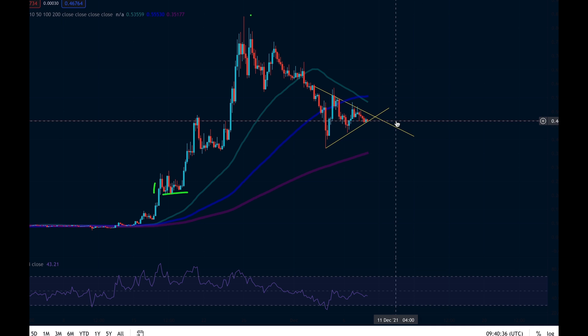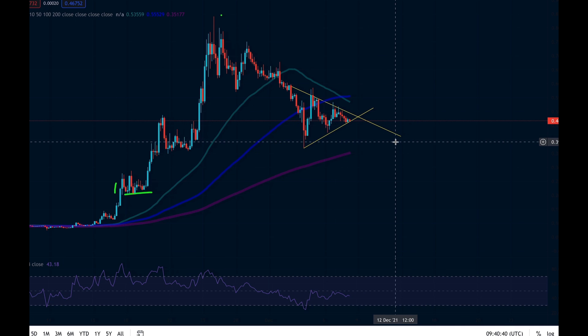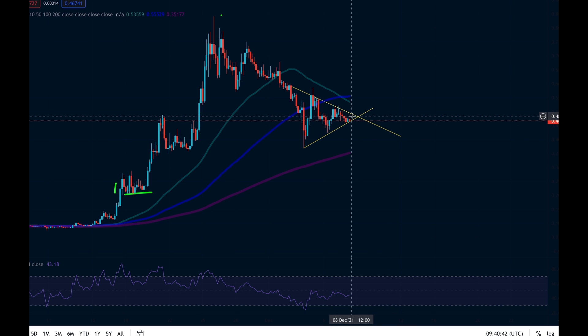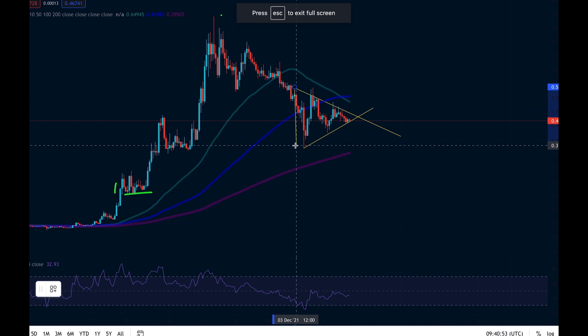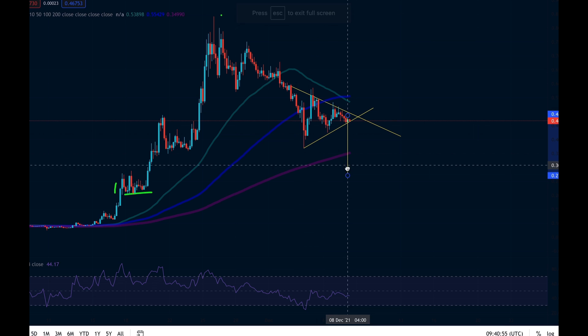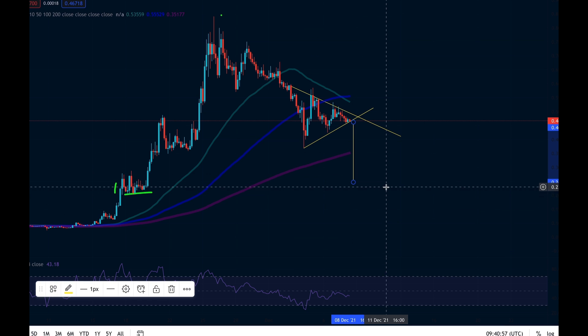Right now we're at the bottom of this triangle. We've had this green candle which is giving me a little bit more confidence, although the next one has been red, that we may be able to hold this yellow line. If we fail to hold this yellow line, in my opinion we are going to probably drop out the bottom of it.